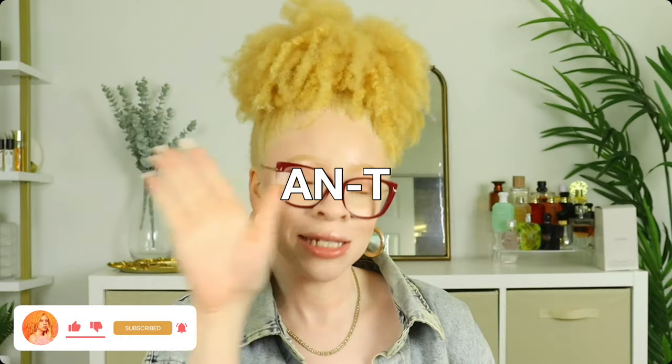Hi, welcome back to my channel! If you're new, my name is Ayana. Go ahead and press the subscribe button and the notification bell next to it so you would not miss any videos from me.